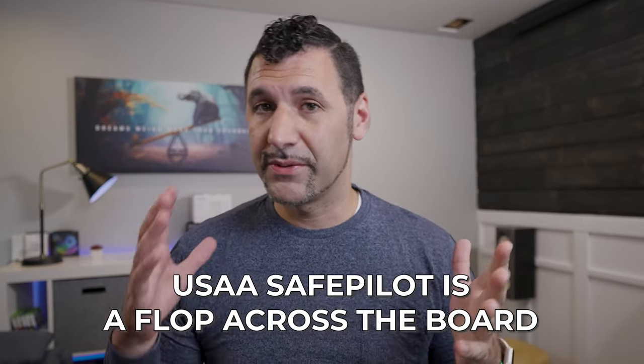Let's dive into the reviews and talk about what people like and don't like about this app. Essentially, it's a flop across the board — I apologize, USAA. You guys are amazing with service and you are a great company, but this is not the best program I've seen. On Apple, the average review out of five stars is a 1.9, with 393 people reviewing.